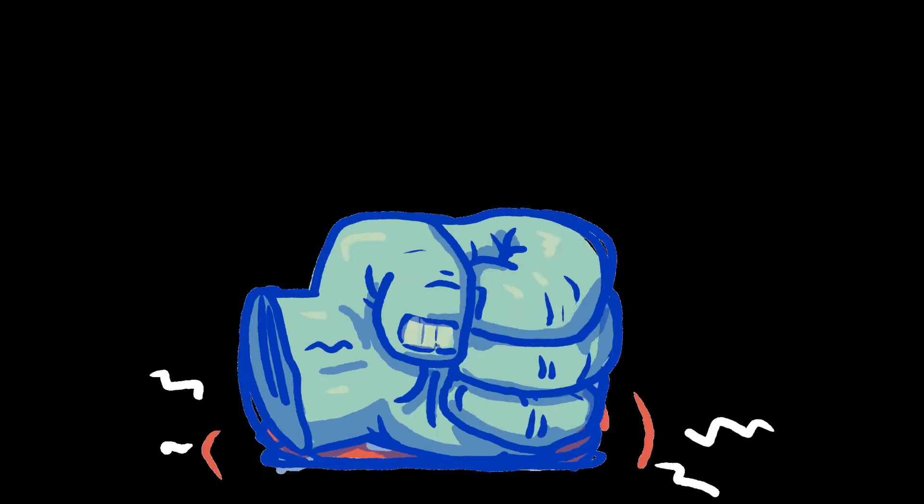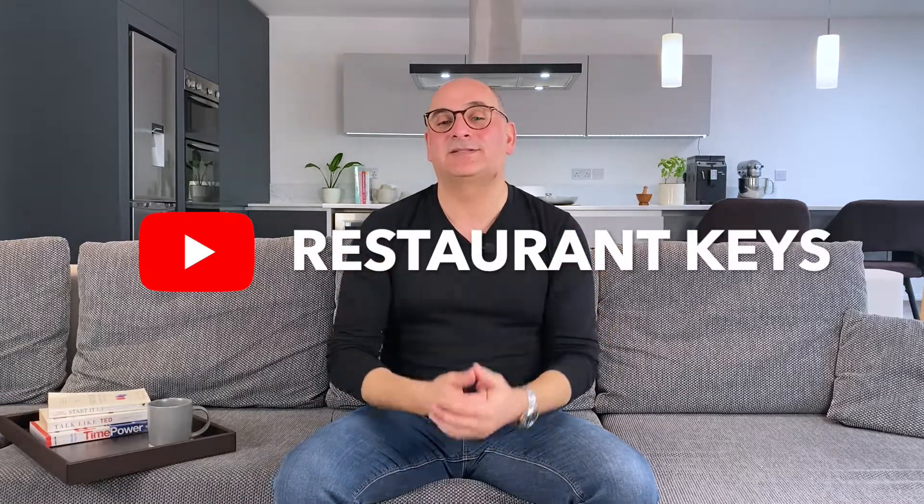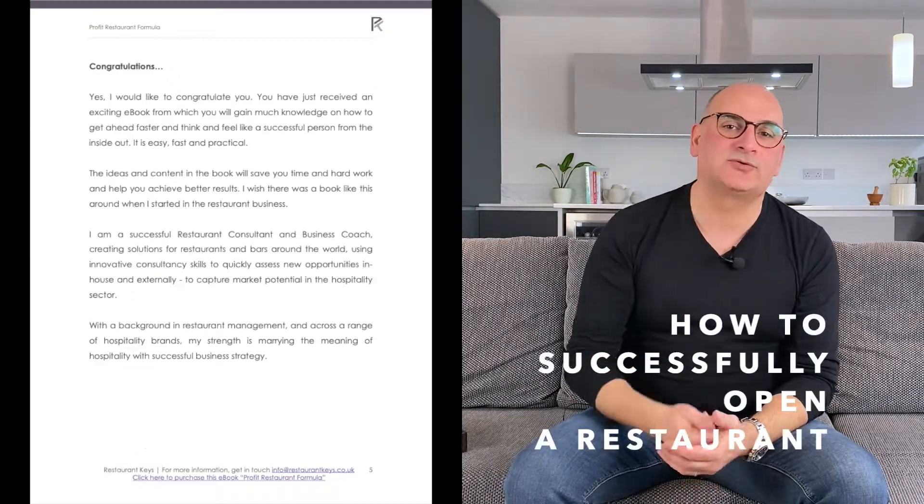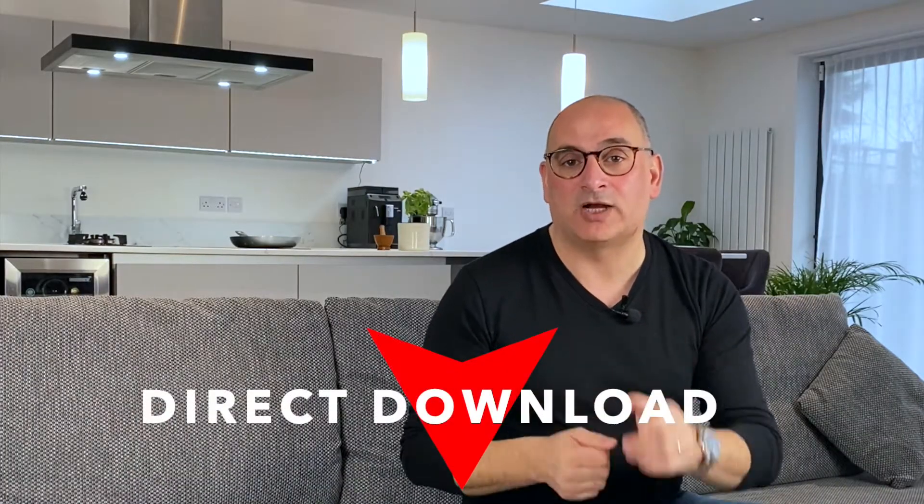Don't forget to like the video, subscribe to the channel, and share it with your friends and co-workers using the share link below. Earlier I promised you a free ebook on how to successfully open a restaurant — simply click the link below for a direct download. Until next video, stay safe, be happy, and make a difference.